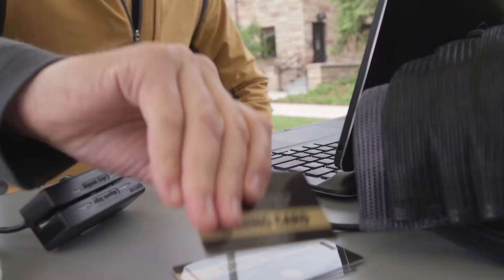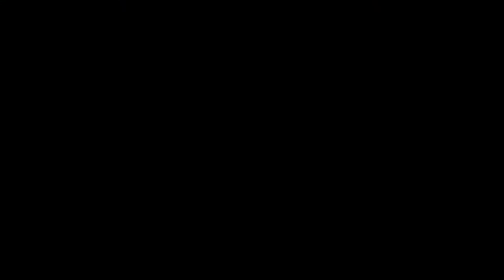Be sure to stop at the headquarters tent before leaving your shift to sign out and pick up your meal card. For more information about being a volunteer or if you have any questions, please visit the fall welcome volunteering website at colorado.edu/volunteer/fall-welcome. For any questions during your volunteer shift, please ask the professional staff member at your golf cart station or anyone at the headquarters tent.